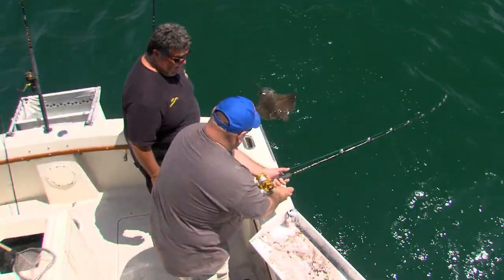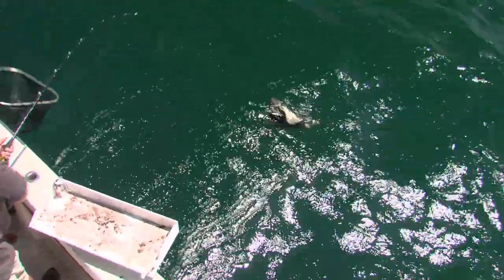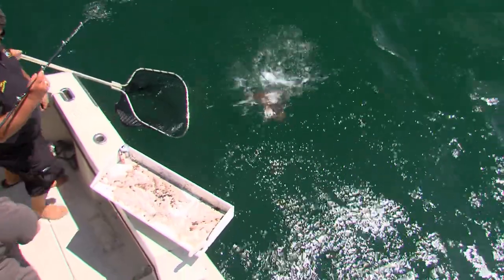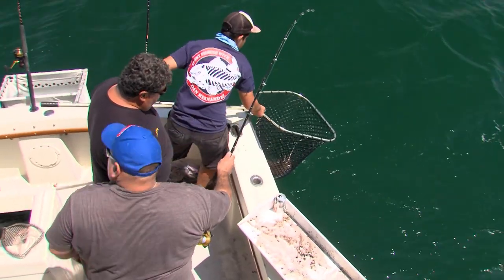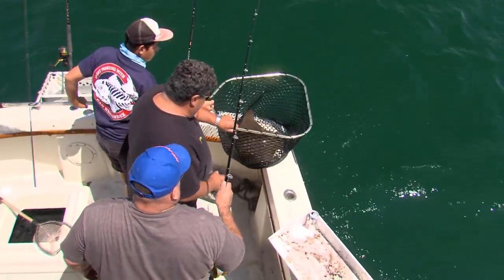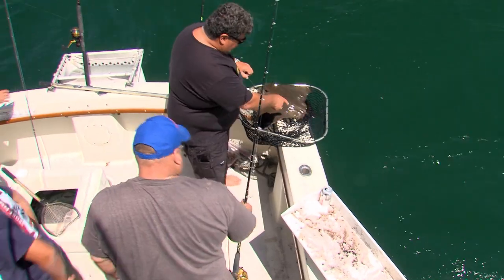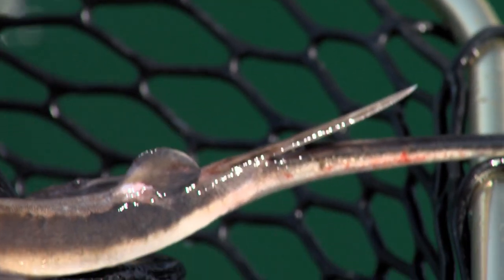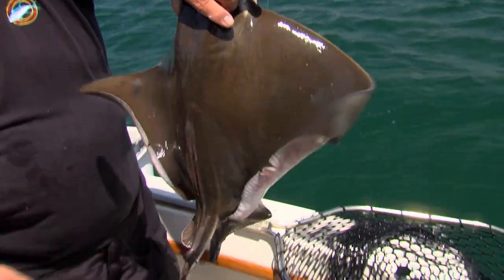Bat ray? Here comes the bat ray. Congratulations. Yeah, it's a nice bat ray — good size. You have to be careful handling these. Just have to be a little careful. You got that stinger there — see the stinger sticking out through the net? He wants to get somebody. Here's Charlie's fish — beautiful bat ray. You have to be a little careful with that stinger right there. Congratulations, Charlie. Clippers take a little bit of a lead now in the smackdown for LA.